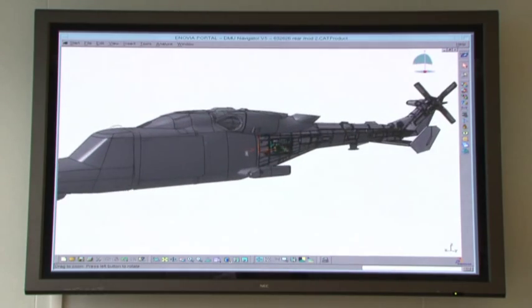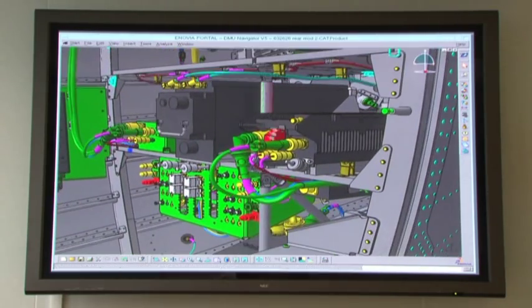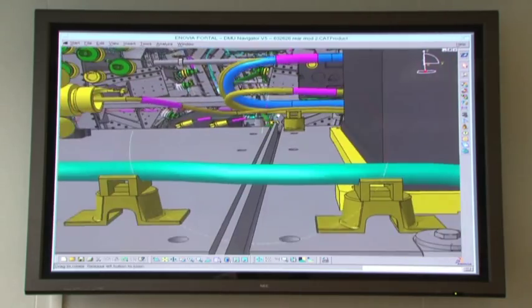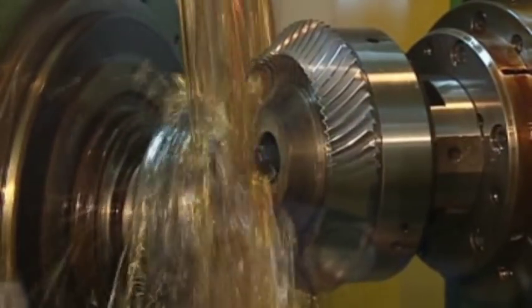The 3D model on screen shows pretty much the whole aircraft, and you can even look inside it. What is on screen is exactly what is being built on the shop floor. The digital process is about a third of the time compared to paper drawings. Once designs are completed, they are released and sent to production engineering, who work out how to turn them into physical components, which are then assembled into the final helicopter.